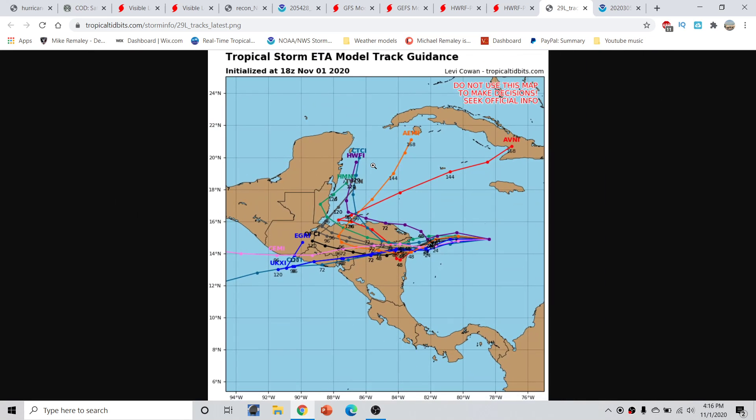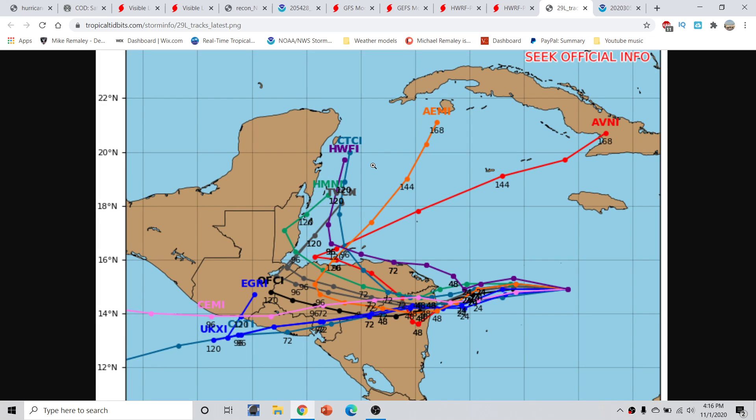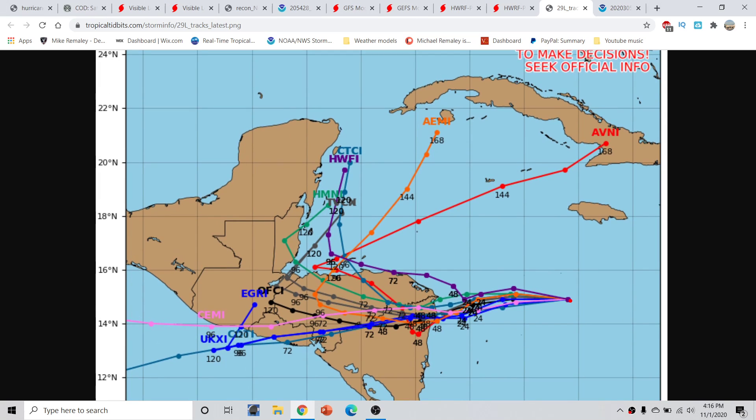Looking at the 18Z track guidance: we can clearly see a storm that moves generally westward and then bends towards the west-southwest. The HWRF is the outlier, bringing a storm generally northwesterly, barely scraping landfall, and then moving towards the north. Other models today — the GFS, HMOD, along with the multi-model consensus, most notably the TVCS multi-model consensus — bring a storm across Central America through day 4 to day 5, then pull it back out over water by day 5.